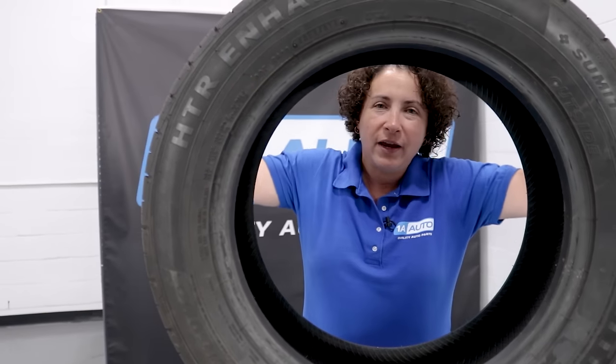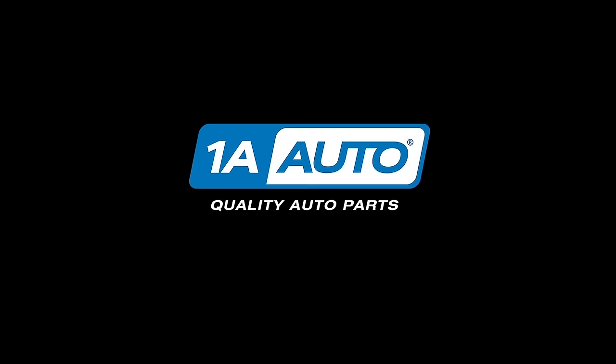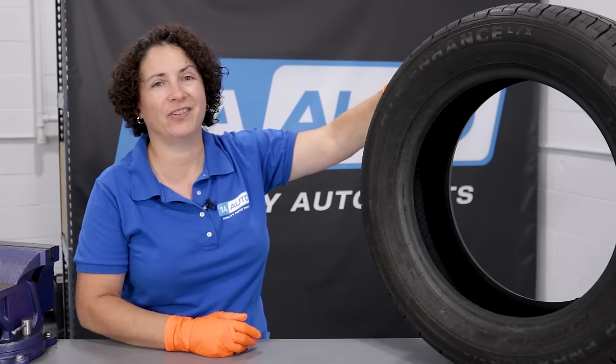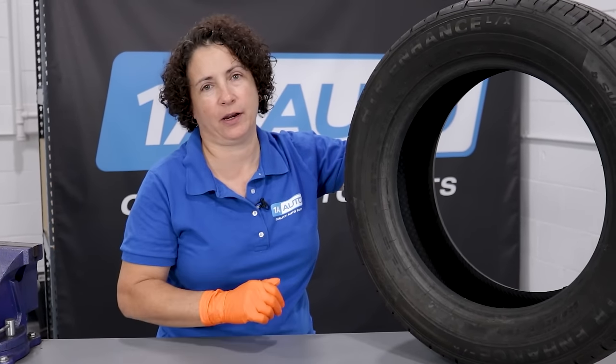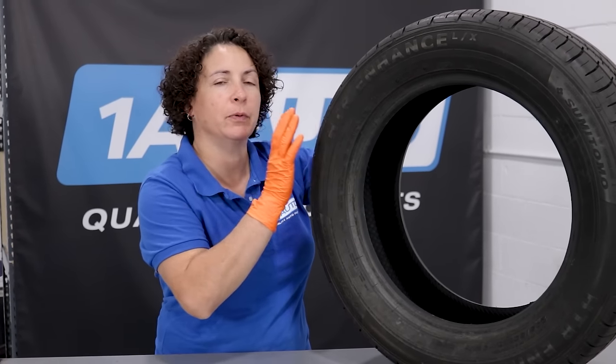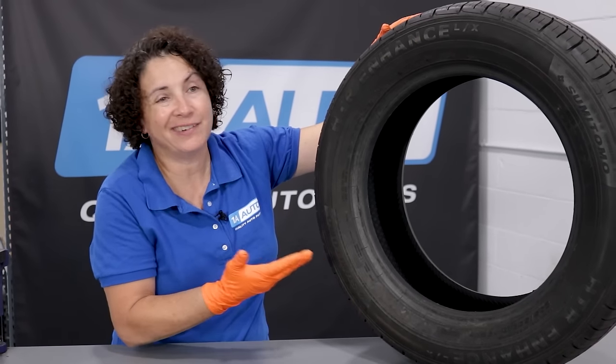Hey everyone. It's Sue from 1A Auto, and I want to talk about tires. This is a subject that not everybody wants to talk about, but it is important because it is what stands between us, the road, and the safety for our loved ones — tires.